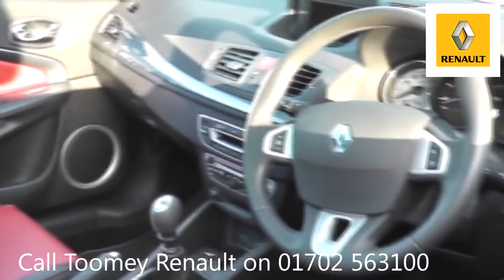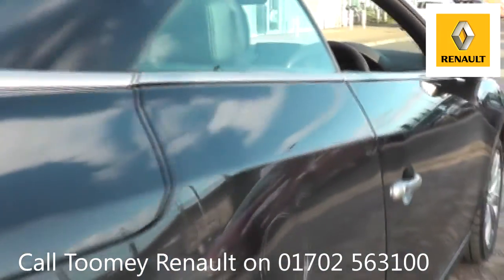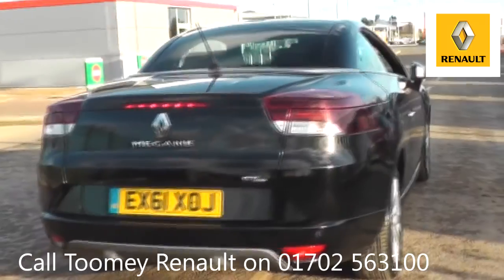as well as opening hours, pricing, contact telephone numbers and more in-depth vehicle specification. To book a test drive for this or any other vehicle, please click the link in the description below.